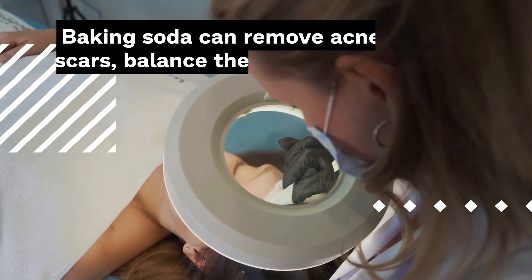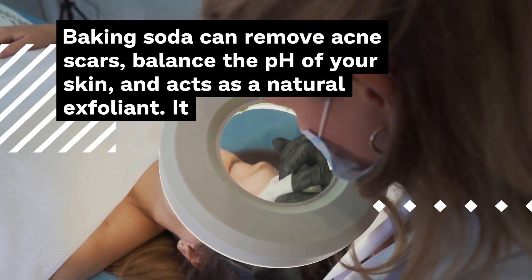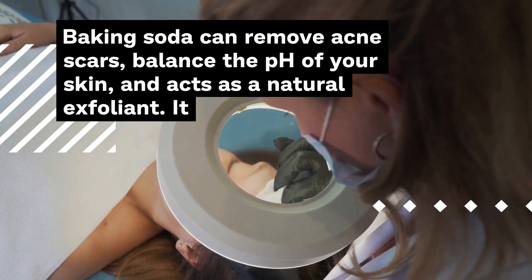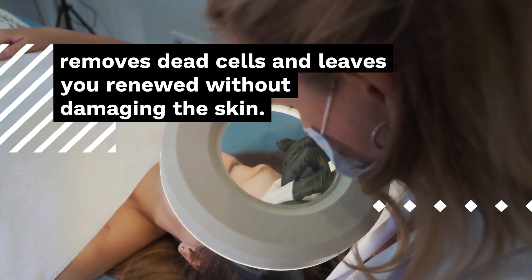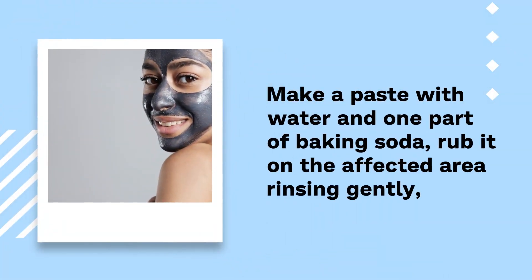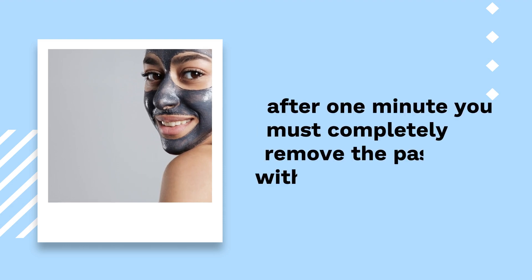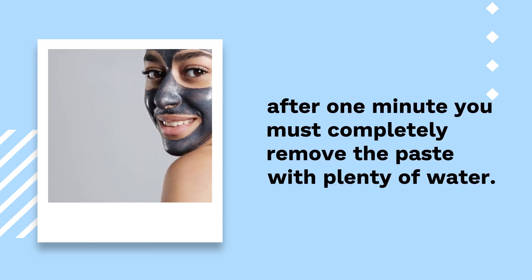Number 8: Baking Soda. Baking soda can remove acne scars, balance the pH of your skin, and acts as a natural exfoliant. It removes dead cells and leaves you renewed without damaging the skin. Make a paste with water and one part baking soda, rub it on the affected area, rinsing gently. After one minute you must completely remove the paste with plenty of water.